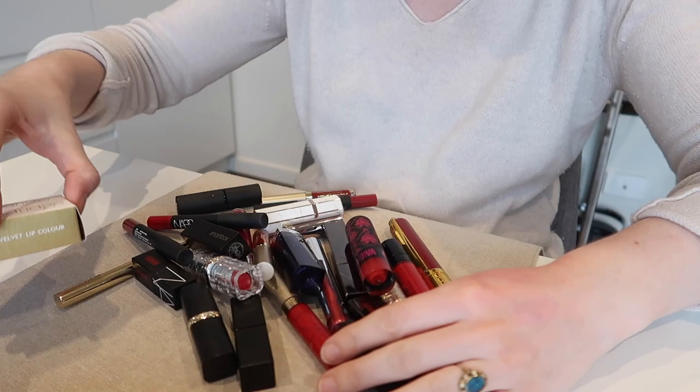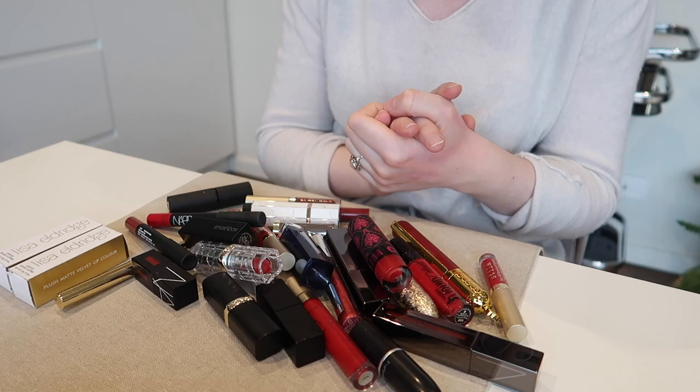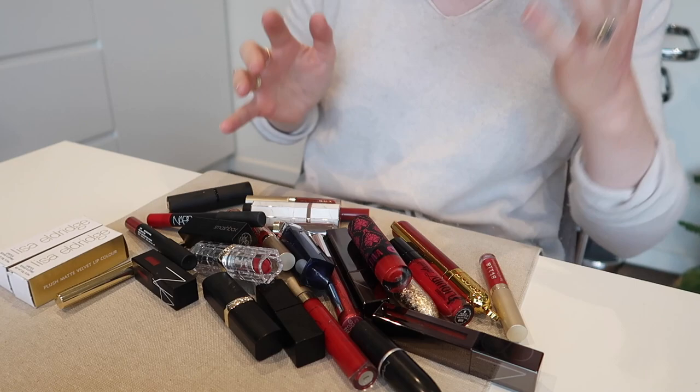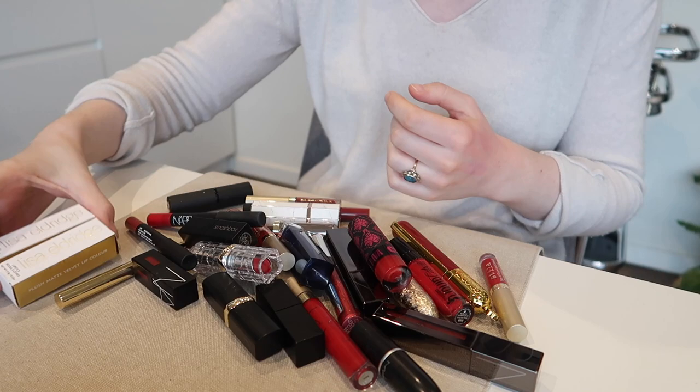Finally, we have red lip colors. I left these to the end because red lip colors are probably the hardest thing for me to declutter. I love a good red lip — if I'm going to wear anything other than a nude lip balm or lip gloss, it's going to be a bright red lip. The problem is red lips tend to look like red lips — there's not as much variety as different shades of mauve and orange, so a lot of these do look the same on the lips and I don't think I need to keep as many as I've got.